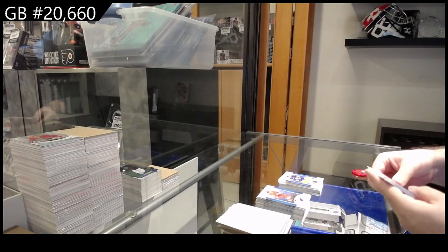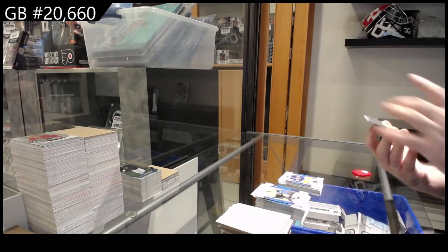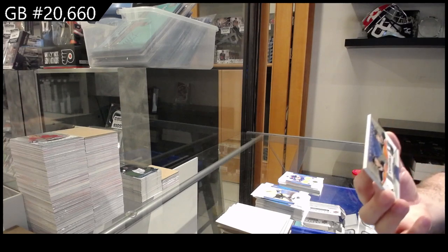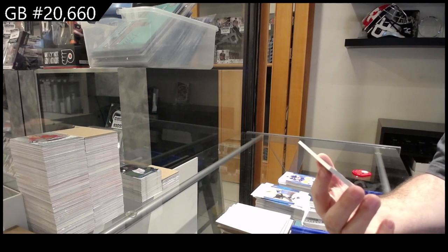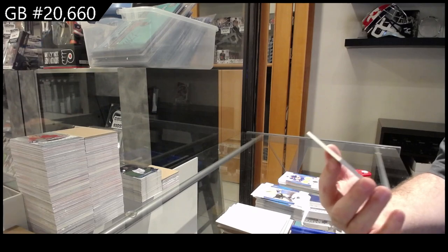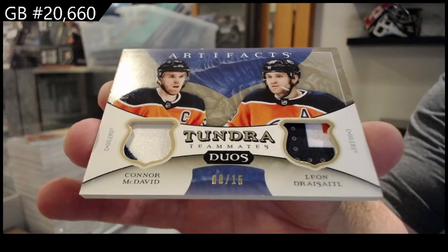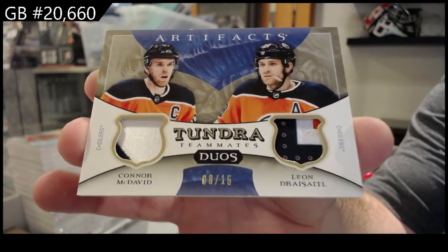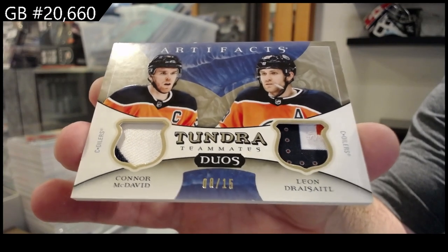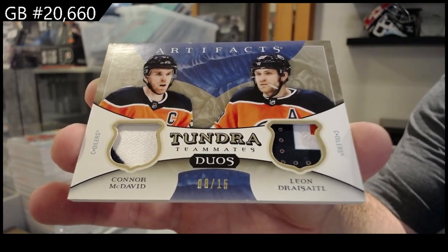And a big finish — oh, that's a big finish, holy jeez! Numbered 8 of 15, Tundra Tandems Duos patch — McDavid and Draisaitl! Well, congrats to the Oilers: out of 15, dual patch McDavid and Draisaitl!